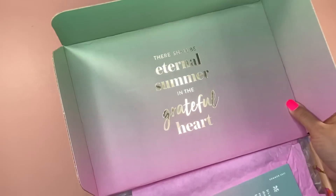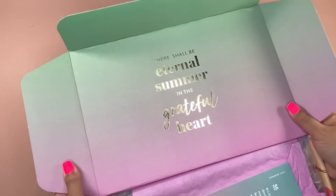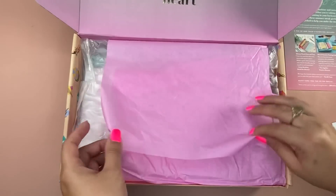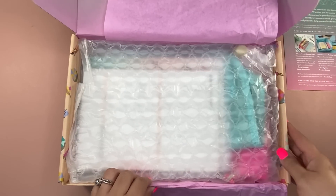As we open up this gorgeous box, you can see that the inside is just stunning. It's got an ombre — like a green teal with a purple pinkish kind of color. Very cute, very excited. At the end of this video, I'll show you how you can actually reverse this box and reuse it again.